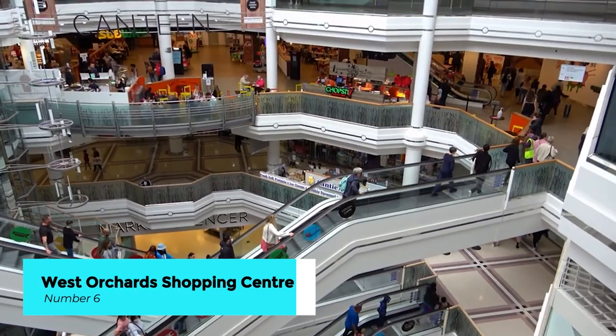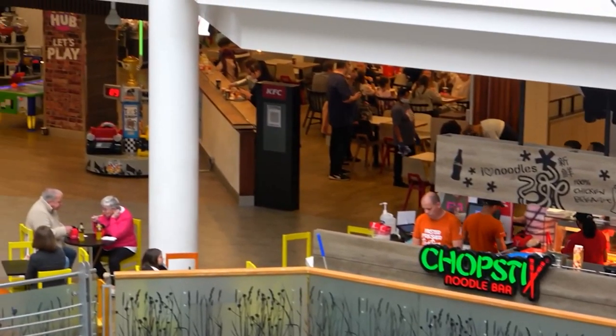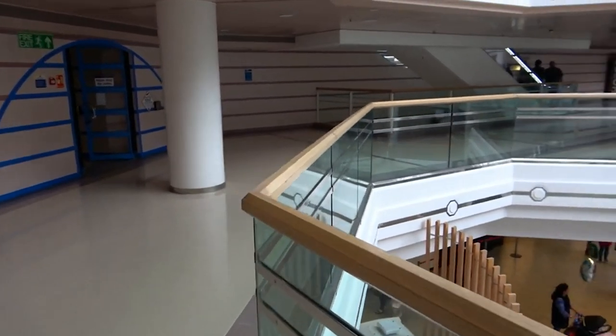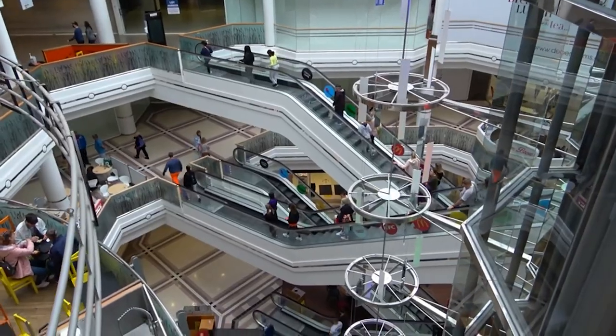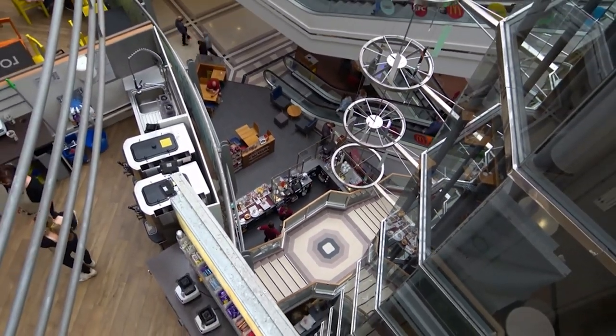Situated in the heart of Coventry's bustling city center, West Orchard Shopping Center is a shopper's paradise brimming with retail delights. From high street fashion brands to specialty stores and independent boutiques, this modern shopping complex offers something for every taste and budget.